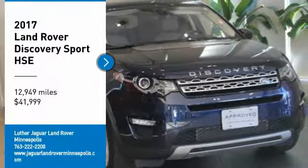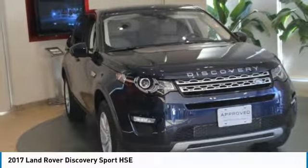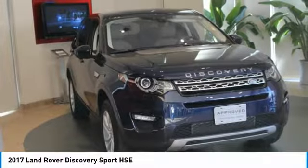5-Year, 100,000-Mile Land Rover Approved Zero Deductible Certified Warranty until March 30, 2022.